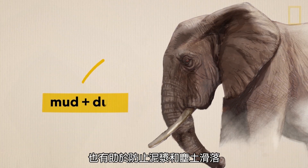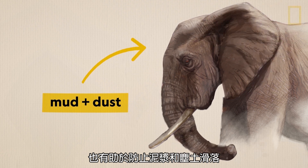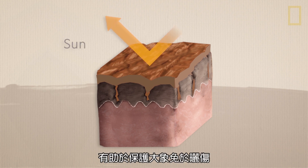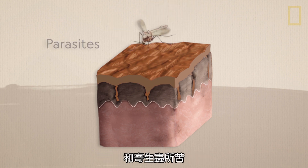Their fractured skin also helps to keep mud and dust from sliding off, like an all-natural sunblock, helping to protect elephants from sunburn and parasites.